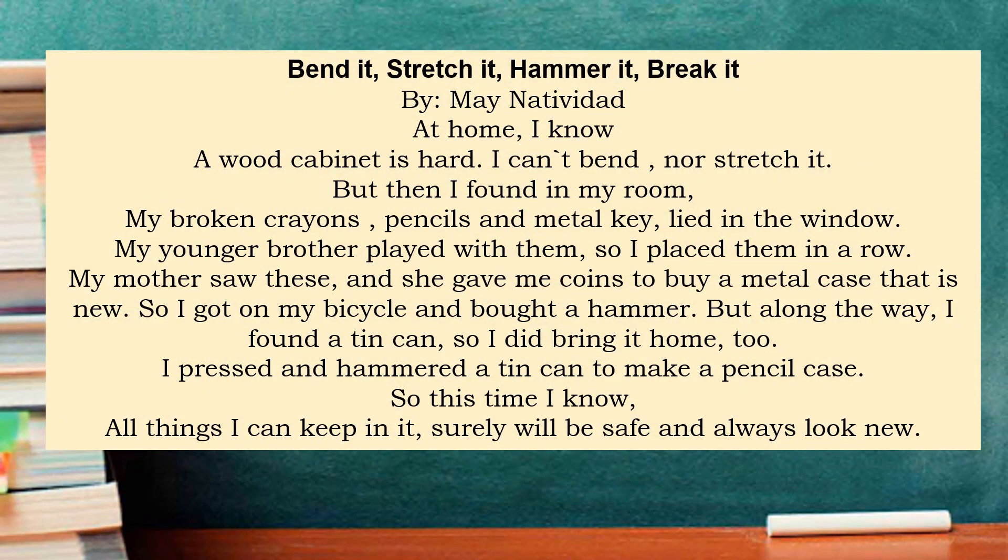Let us read this poem by Mynativita. Bend it, stretch it, hammer it, break it. A wood cabinet is hard. I can't bend nor stretch it. But then, I found in my room my broken crayons, pencils, and metal key light in the window. My younger brother played with them, so I placed them in a row. My mother sold this, and she gave me coins to buy a metal case that is new.